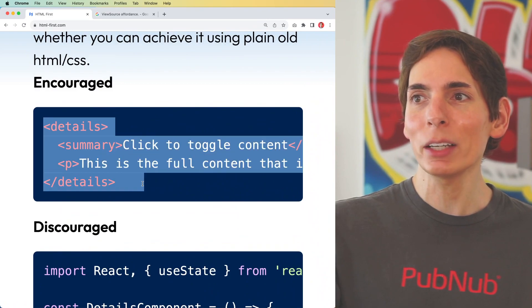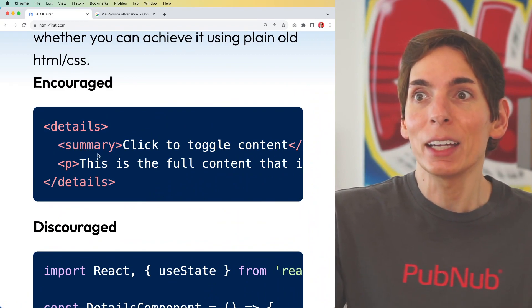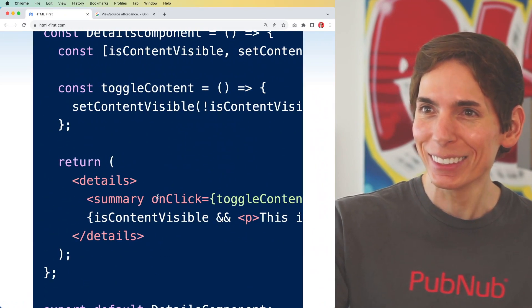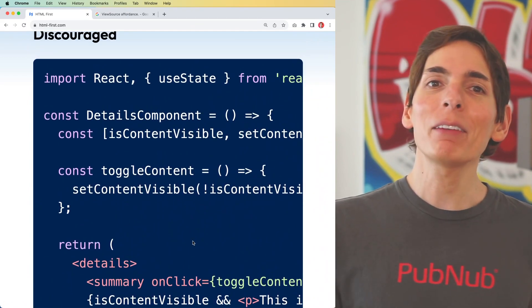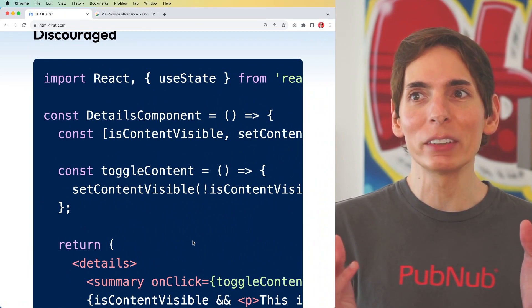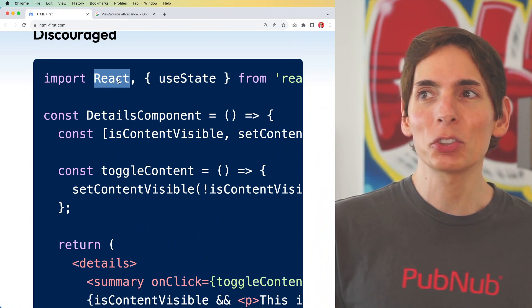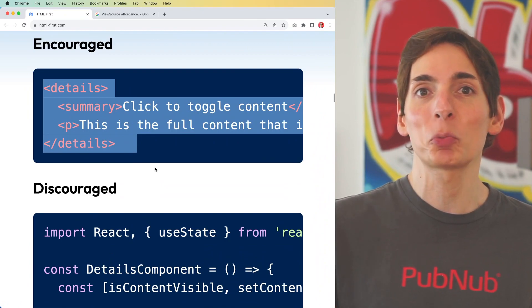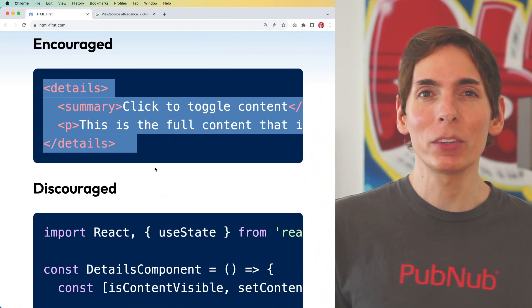Simple HTML looks ordinary — I can understand what's going on pretty easily. But when we look at the React equivalent, what's going on? Export default details component — what is happening? Obviously this is a simplified example, but it shows the amount of code you need to express the same functionality. It is so much more simple with HTML-first.